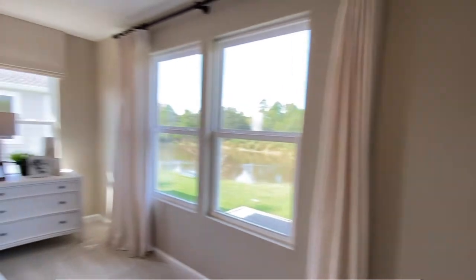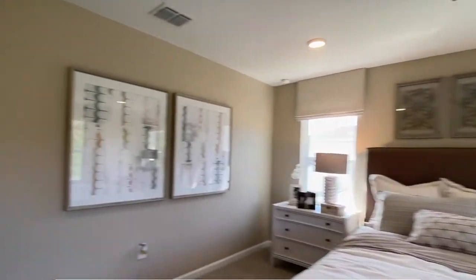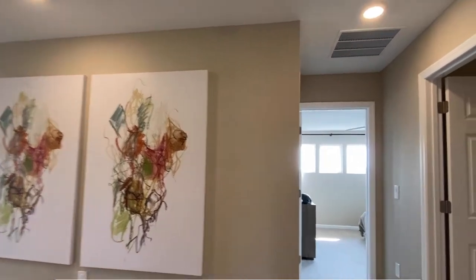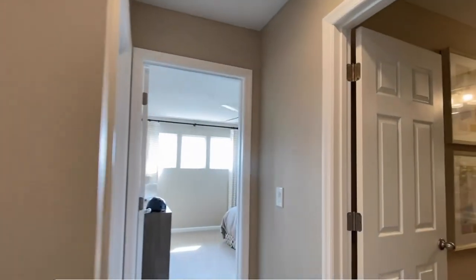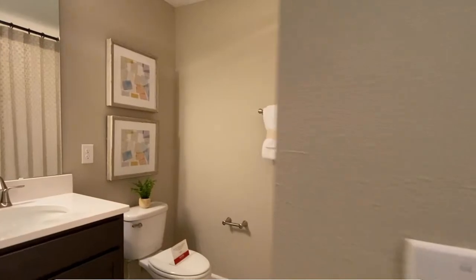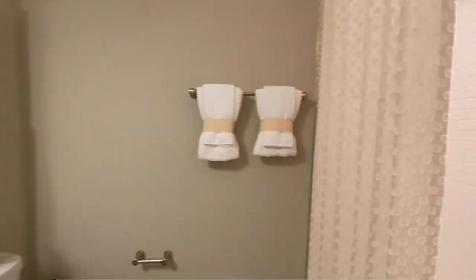And then last, you have your remaining two bedrooms upstairs. They're about 12 by 12. You have a full-size bathroom with a double vanity, and then you have the shower and tub.